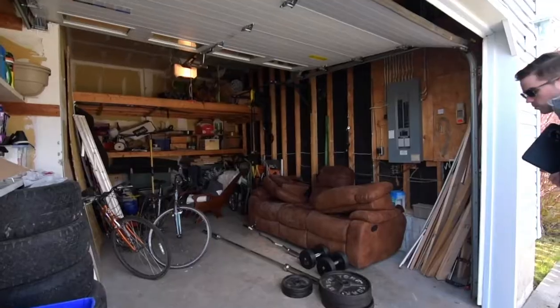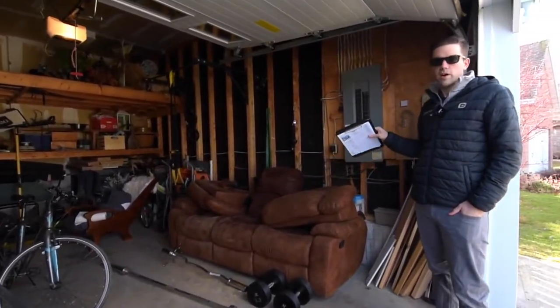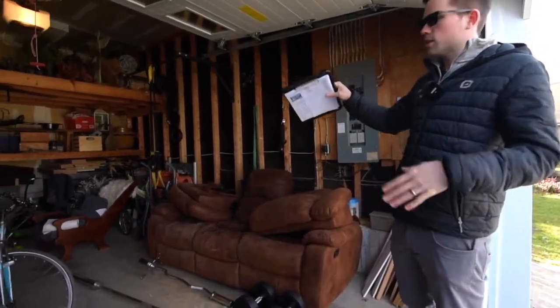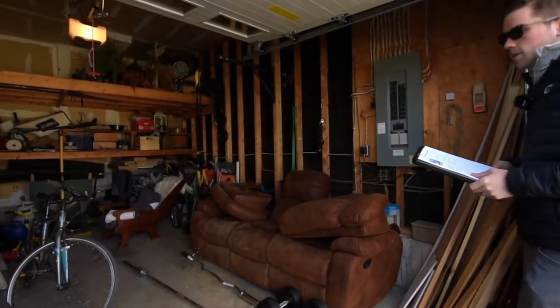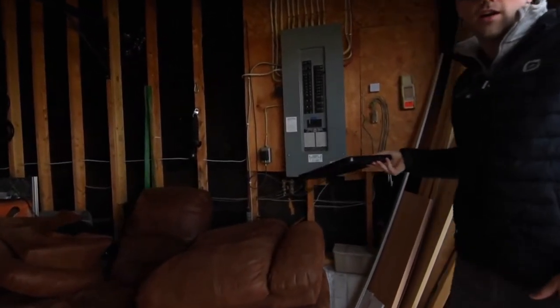So let's check out the garage. We've got a nice attached garage here. Definitely lots of space to get one full vehicle in here and then additional shelves for storage on the side and the back. Over here is the electrical panel — it is 200 amp.